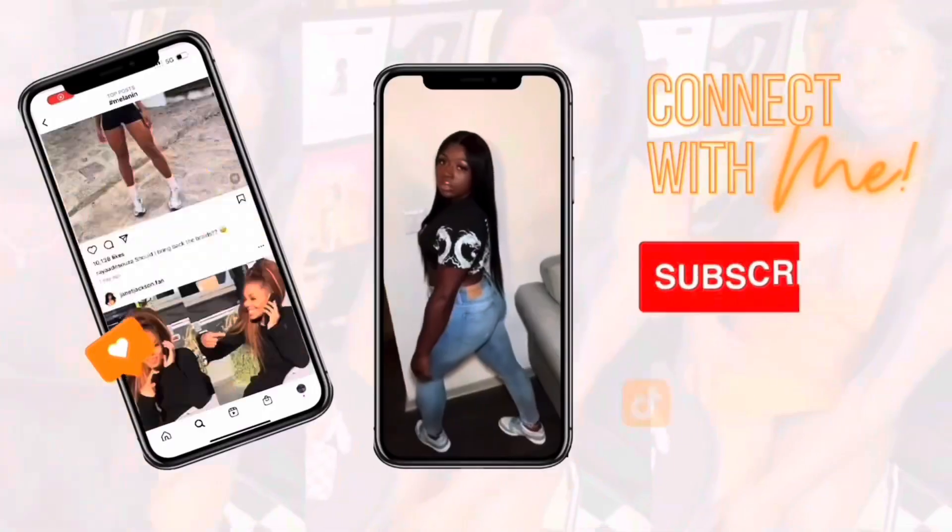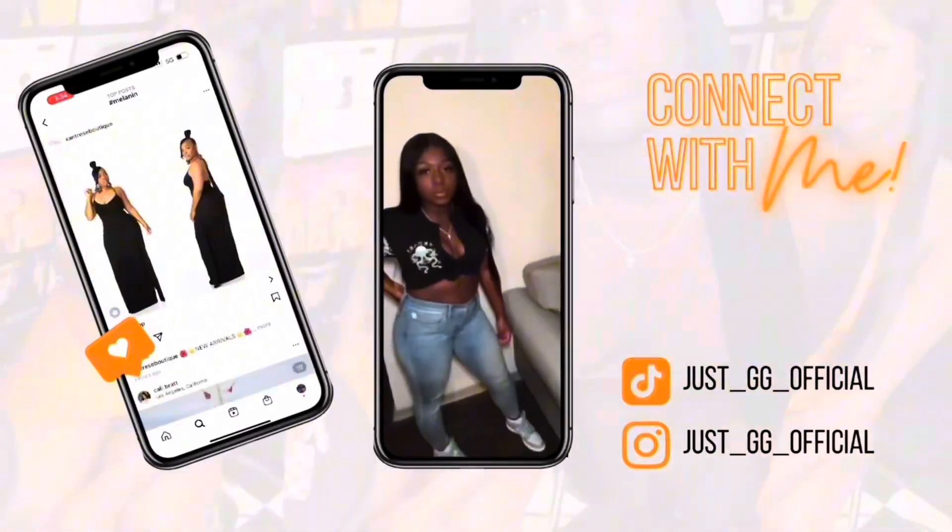What's up YouTube, it's your girl Just GG and welcome back to my channel. Today we are doing a makeup and beauty unboxing because I did my makeup, so I was like let me just go ahead and do an unboxing.